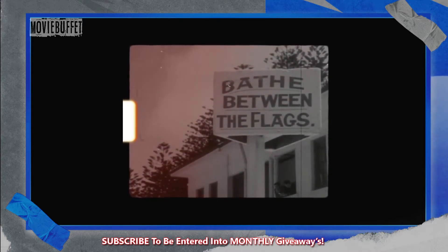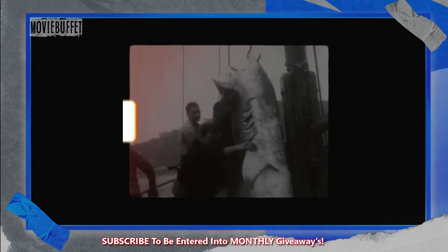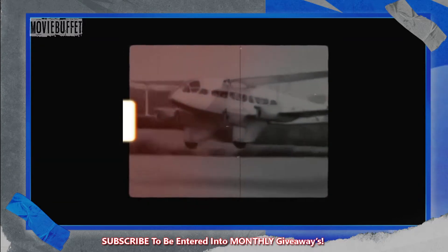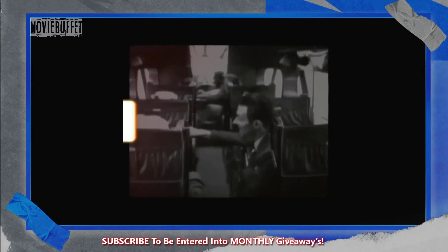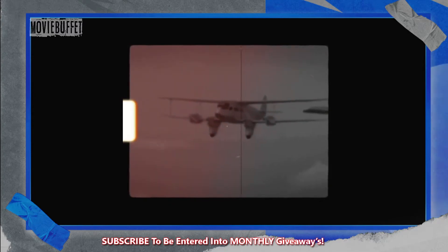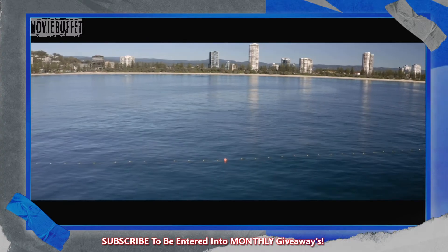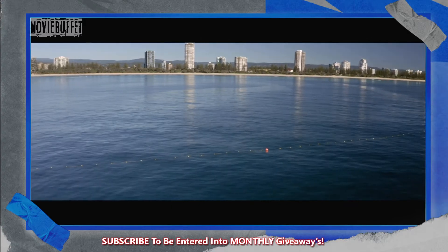Sharknets were first introduced off the east coast of Australia in 1937, with drumlines following soon after. That's the very same decade Qantas first started flying between Australia and London — flights could fit just 10 passengers, had 21 stopovers, and took a total of 12 days. Our world has evolved beyond recognition since then, but sharknets and drumlines have stayed fundamentally the same.